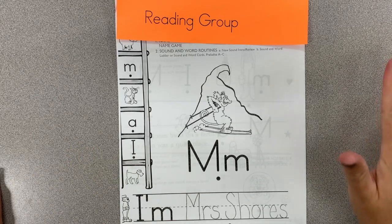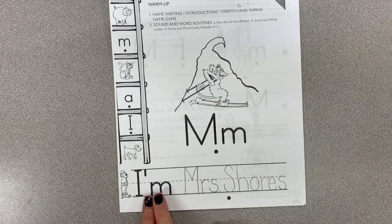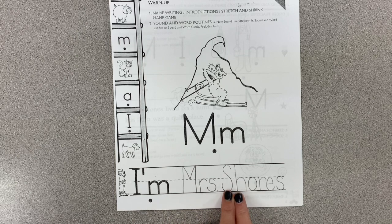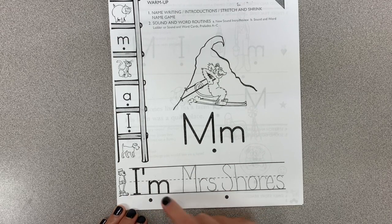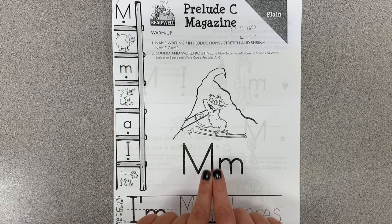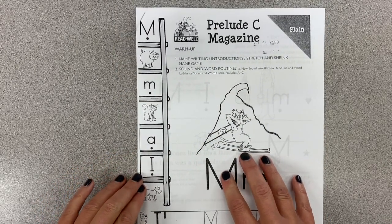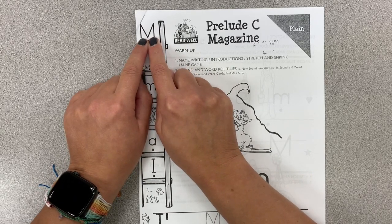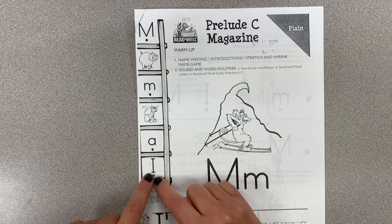Reading groups — last day this week. We've learned so much; I'm very proud of you. We're on Prelude C. Let's talk about ourselves: my turn — I'm Mrs. Shores; your turn, ready, begin. We're working on the 'M' sound for this unit. The picture shows a monkey on a mountain. Let's go down our ladder — ready, begin: mm, oink, mm, meow, ah, I, wolf.